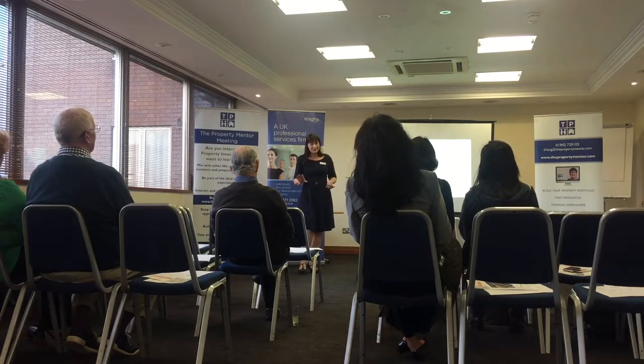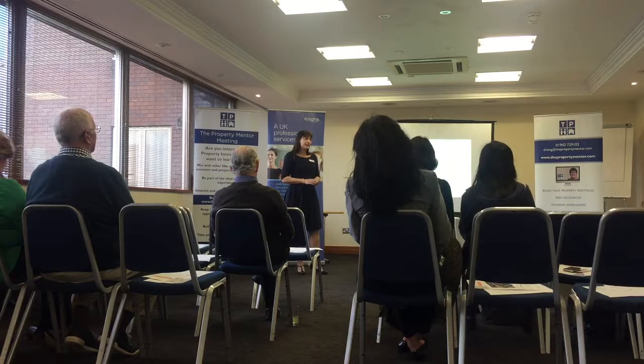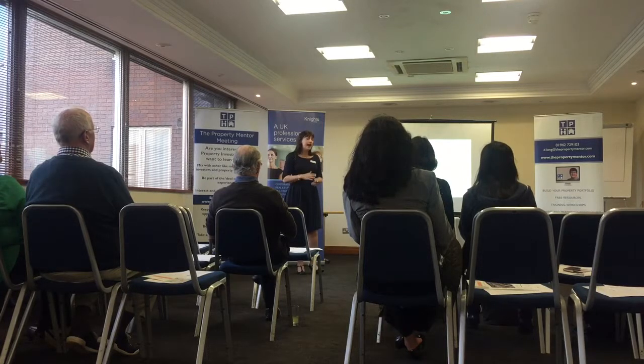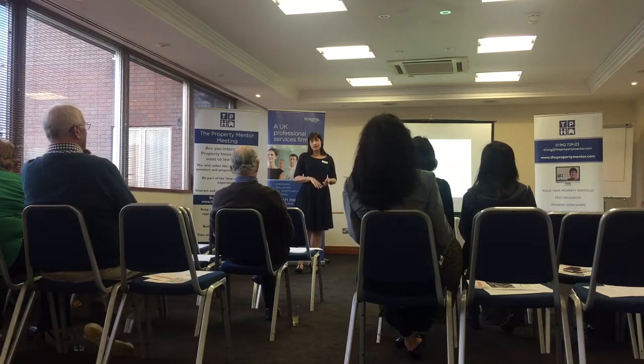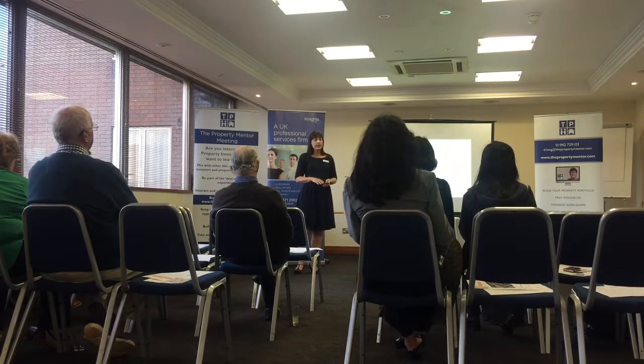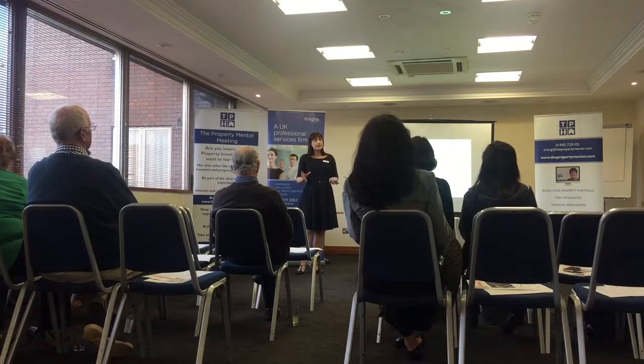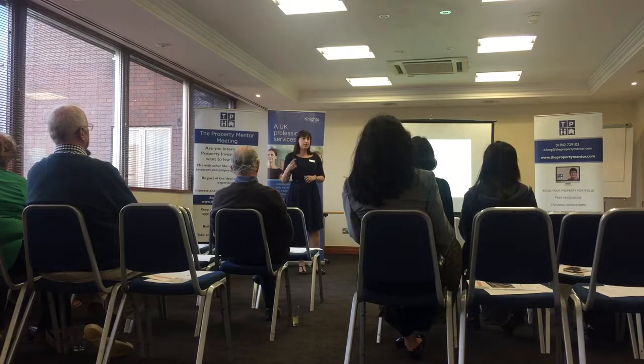We're still not quite there yet — there's still more to do. If at any point during the tenancy you feel you might want or need to serve a Section 21 notice — which, for those less familiar, is a no-fault possession order to request your property back — you have to give the tenant certain documentation at the start of their tenancy, in the right format. This includes their signed deposit protection information, a valid EPC, a valid gas safety certificate, and the government's 'How to Rent' booklet. It needs to be the most up-to-date version, so make sure you download the latest version from their website at the start of every tenancy.